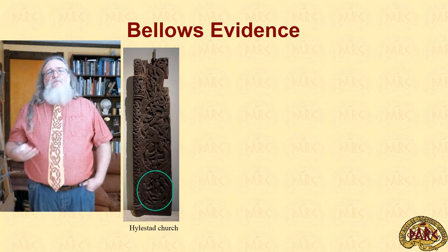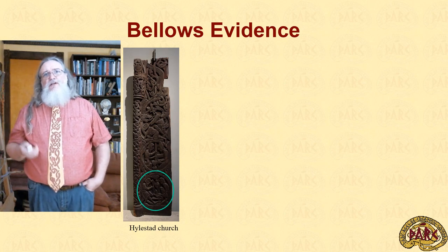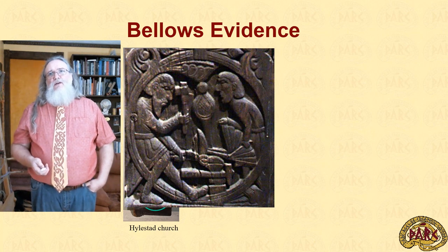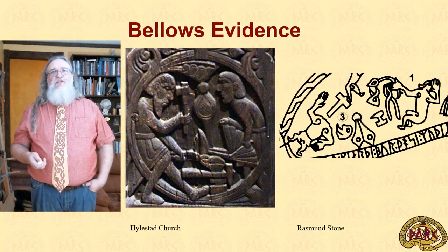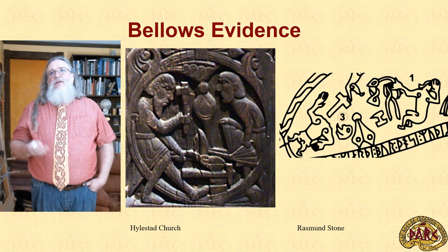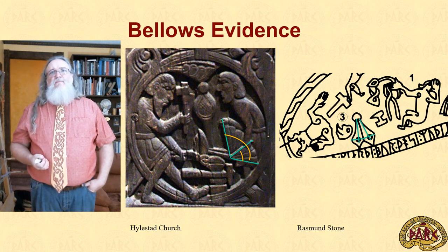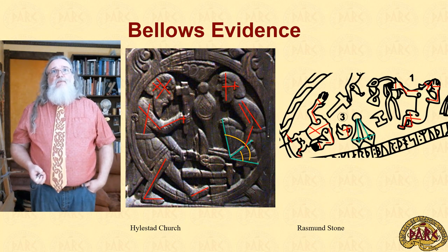The Norse bellows have two pieces of archaeology that support them. The first is a carved panel from the Hillstad church — that lower panel expands up to show a blacksmith and bellows in operation. We also have the Rassman stone, which shows bellows usage, and when we zoom in we can see it clearly. In both cases we have measurements in terms of angles of use but also lengths and widths that we can work with. The carvers have also thoughtfully provided us with a large number of body part measurements that we can use to help scale those bellows.